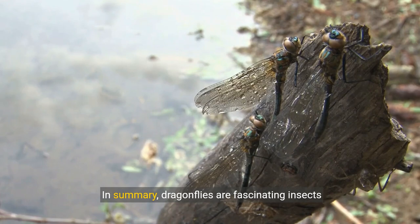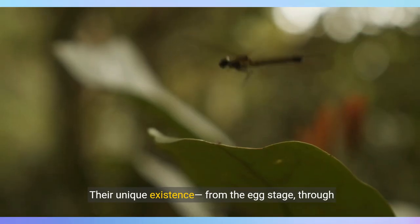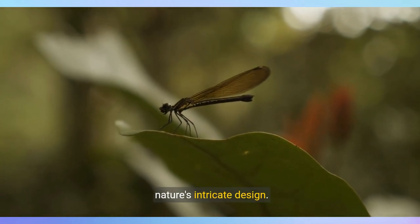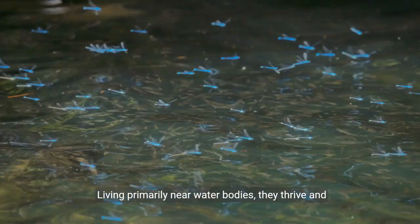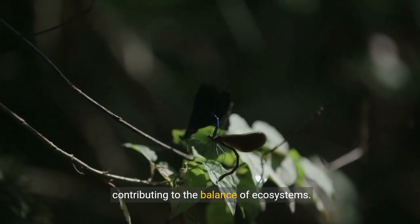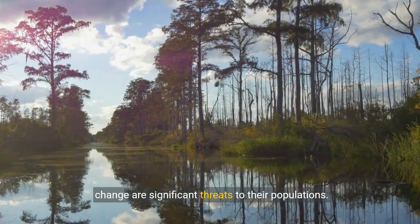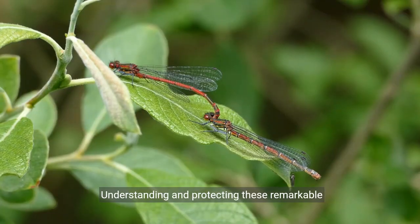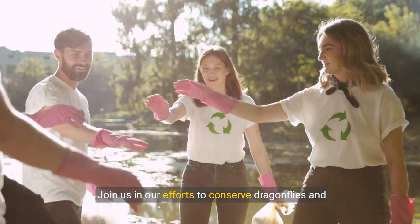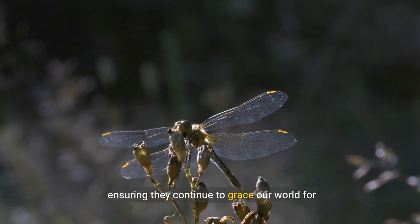In summary, dragonflies are fascinating insects with a complex life cycle and significant ecological roles. Their unique existence, from the egg stage through the nymph phase to adulthood, demonstrates nature's intricate design. Living primarily near water bodies, they thrive and adapt in various aquatic environments. Both nymphs and adults are skilled predators, contributing to the balance of ecosystems. However, habitat loss, pollution, and climate change are significant threats to their populations. Understanding and protecting these remarkable creatures is crucial for maintaining healthy freshwater ecosystems. Join us in our efforts to conserve dragonflies and their habitats, ensuring they continue to grace our world for generations to come.